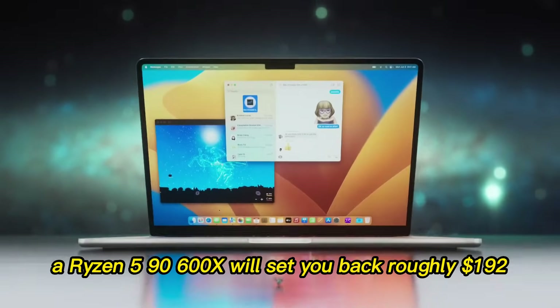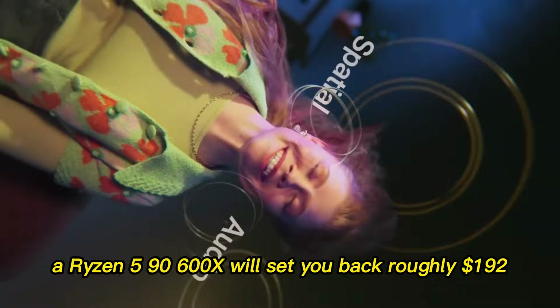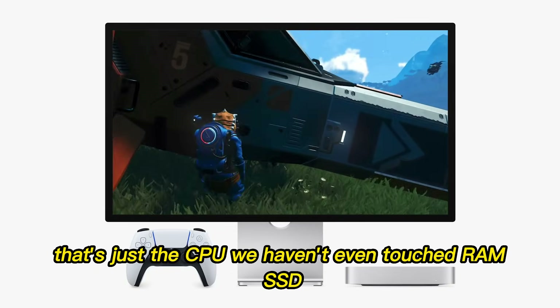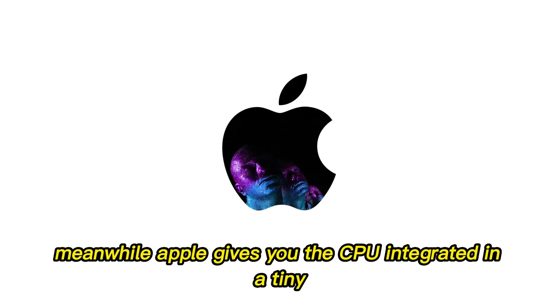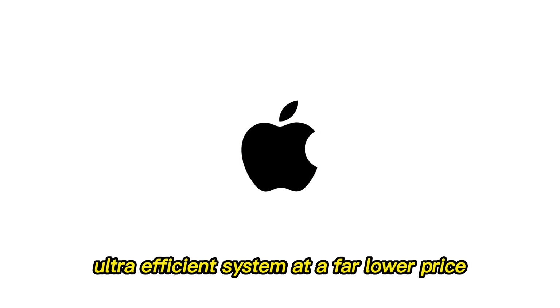In terms of cost, a Ryzen 5900X-600X will set you back roughly $192 — and that's just the CPU. We haven't even touched RAM, SSD, motherboard, case, or OS yet. Meanwhile, Apple gives you the CPU integrated in a tiny, ultra-efficient system at a far lower price.